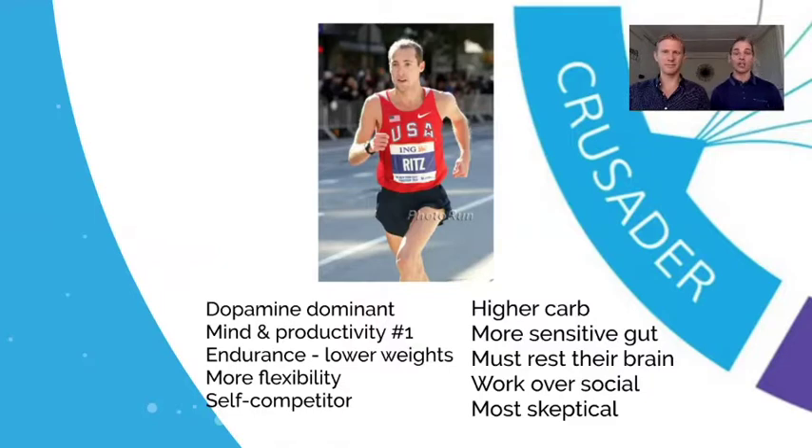From a food point of view, crusaders need a little more carbs because they're mind-dominant with a more sensitive gut from the ectomorph side. Similar to the ectomorph, they must rest their brain — the task at hand overrides everything else. Getting these guys to dial down is the biggest challenge. The key message is: if they spend a little time resting, they'll be more productive in the long run. They'll also be the most skeptical, wanting more research, more information, and more 'why' — they are the 'why' people.